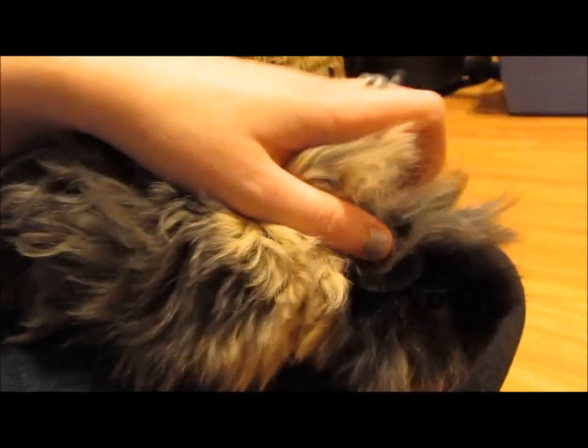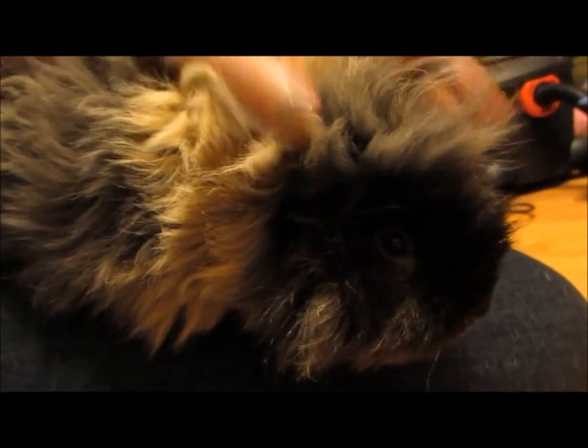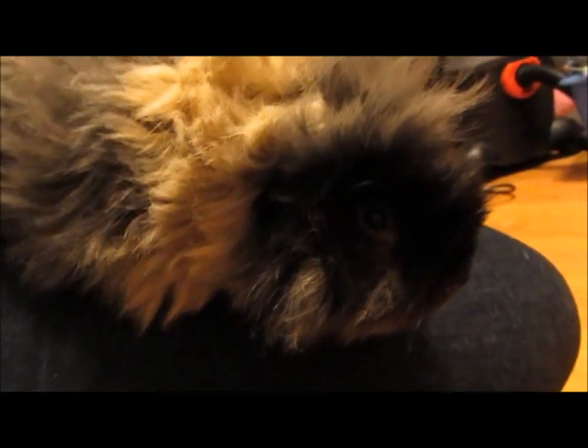Hey everyone, SherwoodSmallPets here. So I'm here with Stitch, and we've got a super fun haul to do today. It's really short, but it's like a part one.